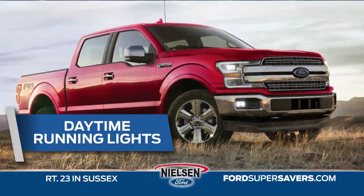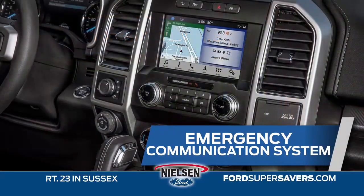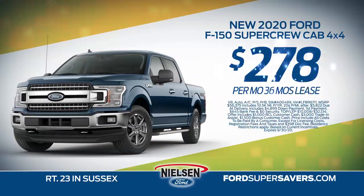daytime running lights, auto stop-start engine, emergency communication system — lease for just $278 a month for 36 months.